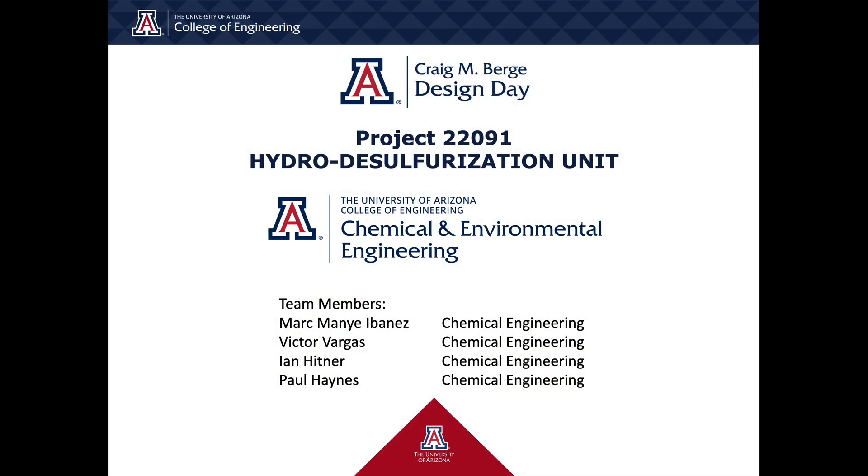We would like to thank the University of Arizona Chemical and Environmental Engineering Department and our mentors, Dr. Adriana Brush and Melissa Young. Thank you for watching our video presentation for Design Day 2022.